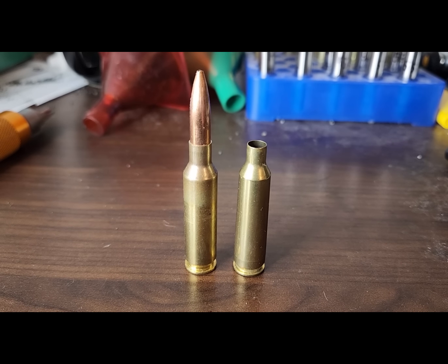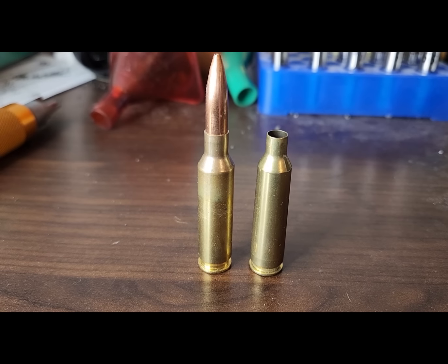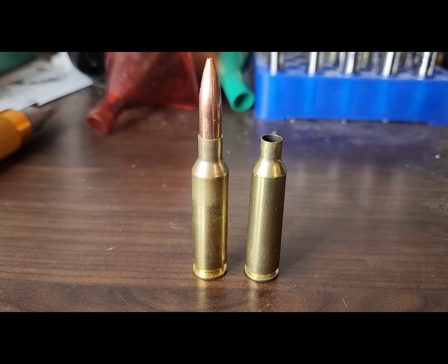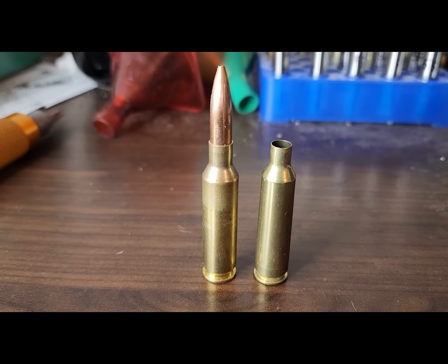In the late summer of 2023, the .22 Creedmoor, which has been a wildcat for some time now, officially became a semi-spec cartridge. In front of me on the left is a 6.5 Creedmoor — I apologize, I don't have a .22 Creedmoor.